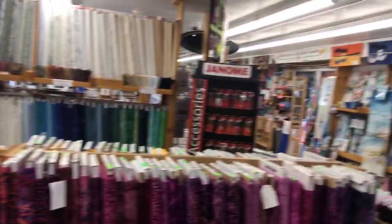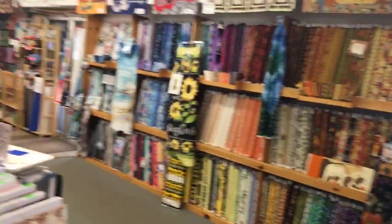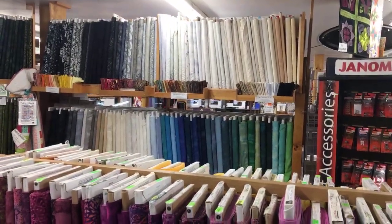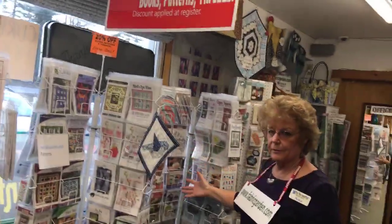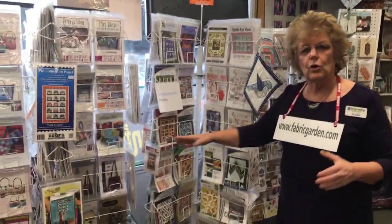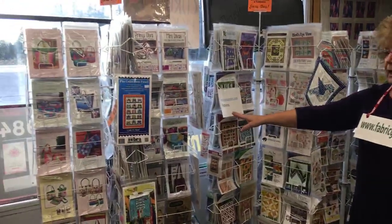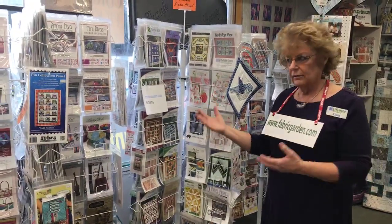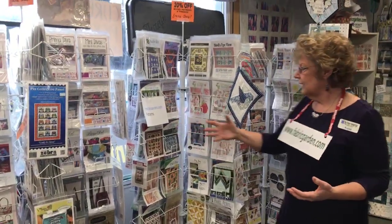One of the most popular things now in the batiks is all the tonal creams and whites — you can never have too many. The light background or blender batiks were hard to come by, but now we're getting a lot more of those. In this area, these are our patterns — nicely organized on our website, fabricgarden.com, under the patterns section. We do everyday pricing on patterns: 20% off.